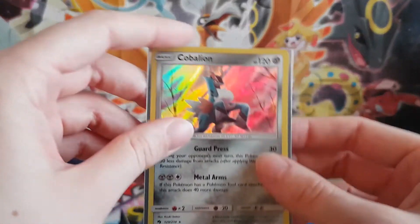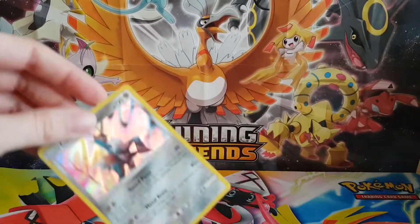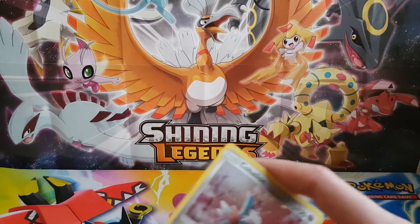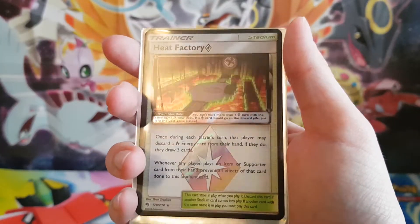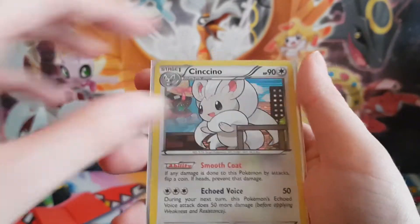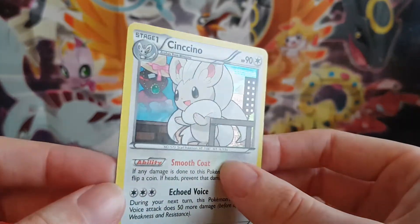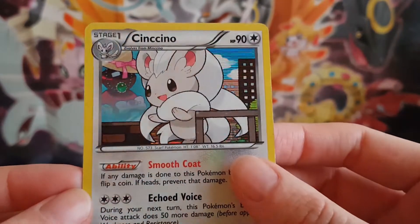And then I've got a Kabalion from Lost Thunder — so that's the Kabalion holo. I love these Lost Thunder holos, they're so awesome. And then got something else from Lost Thunder — so got a Heat Factory Prism Star. That's really really cool. And finally got this Next Destinies Cinccino holo — or Cinccino holo? I'll never know how to say it. Is it a partial holo? So it's only on the right side that it's holo. Awesome.